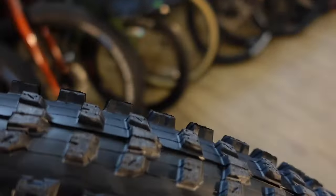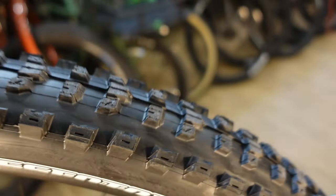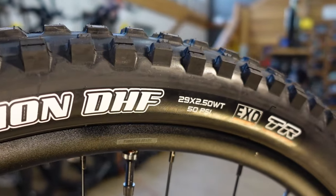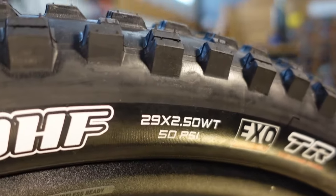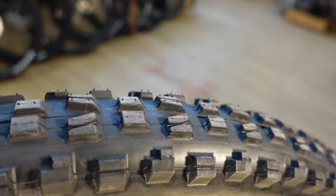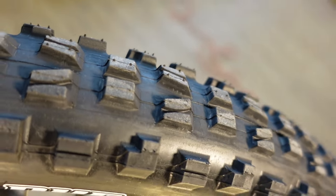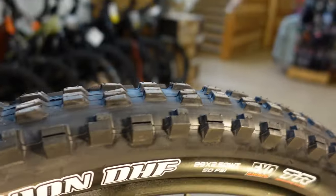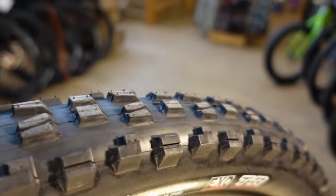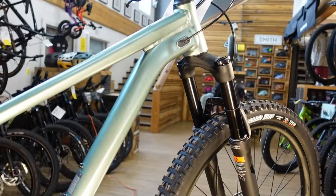We have a Dissector on the rear — a relatively fast rolling tire, still with some good cornering knobs. On the front, we step up to one of the most popular tires of all time, the Minion DHF, still a Maxxis tire, in 2.5 inch width. It's common to have a wider front tire than rear because you don't want your front tire to wash out. Set up tubeless, you're going to get the true performance out of that tire because it can be ridden soft enough to really have it mold to the ground.